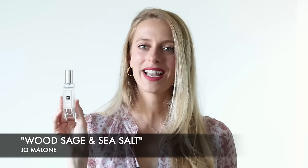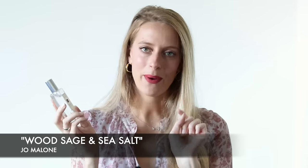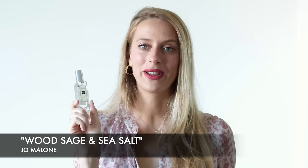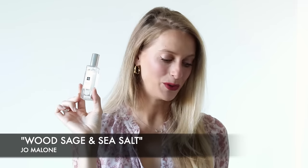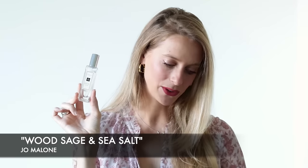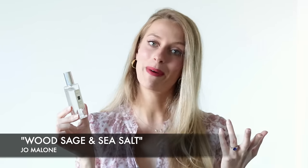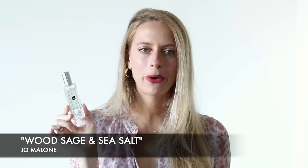The second perfume is Wood Sage and Sea Salt — your unisex fragrance. By the way, I highly recommend you get the smaller sizes from Jo Malone because there are different sizes: the 100 ml bottle and the 30 ml bottle. How do I get away with having so many Jo Malone fragrances? I buy mostly 30 ml bottles which are much more affordable, and also they're super portable — you can just throw them in your bag and you're good to go.